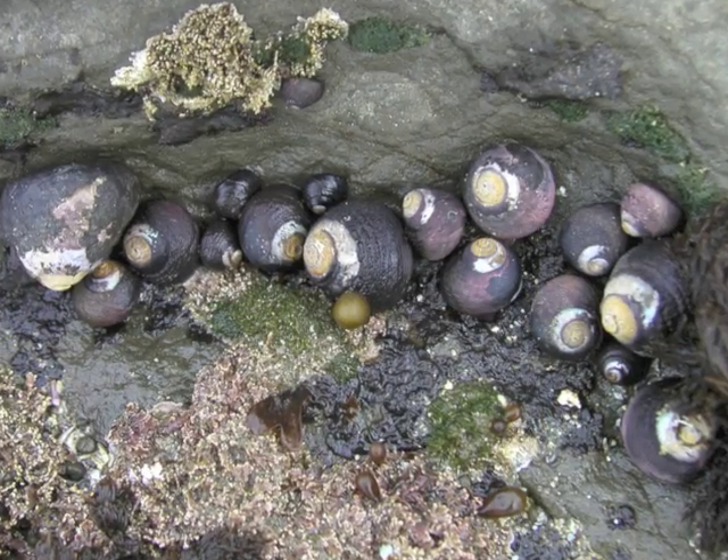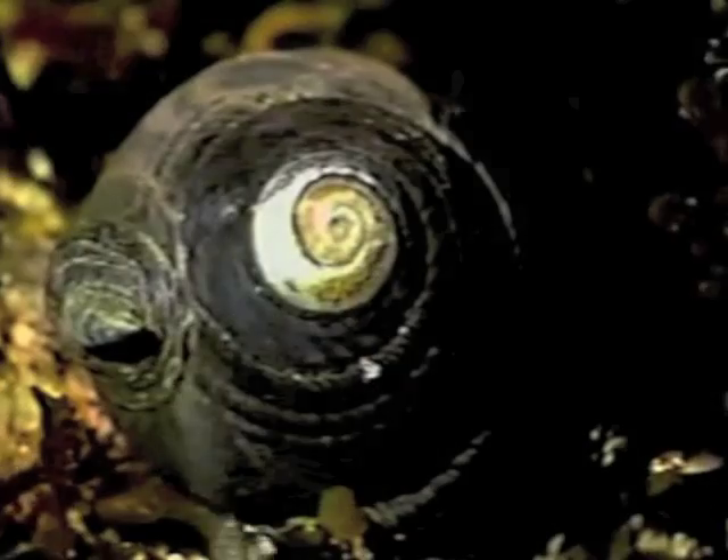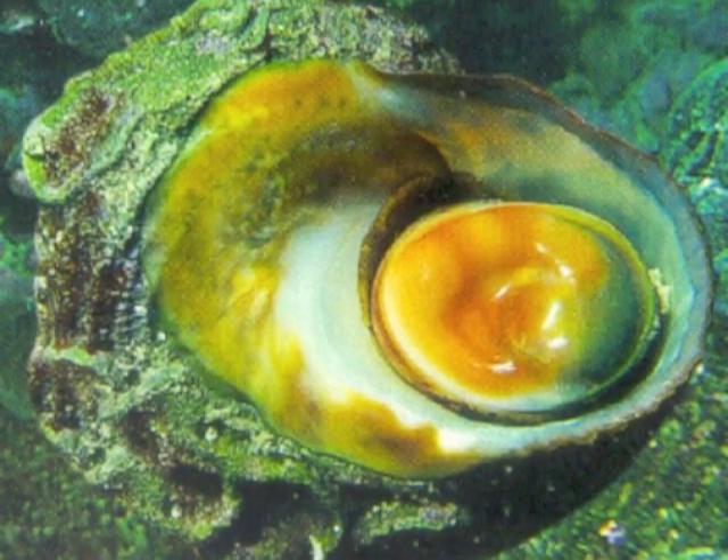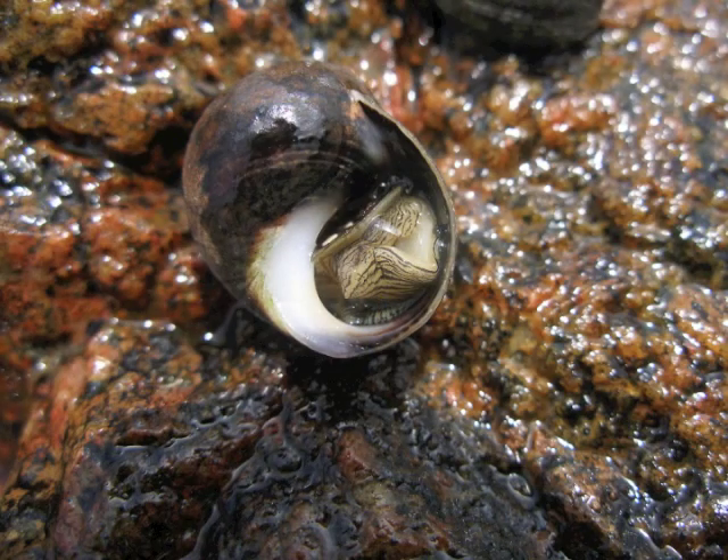Sea snails move around on a foot as they graze on seaweed. They have a trap door, or operculum, that helps them to close up tightly to protect themselves from predators and from drying out.